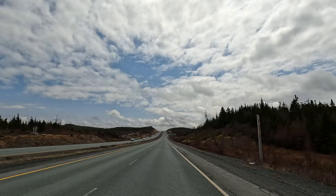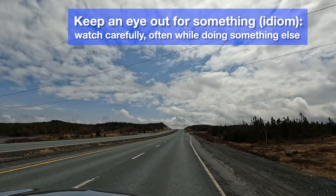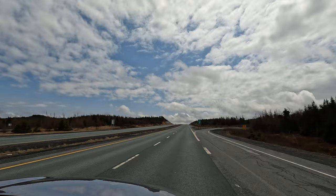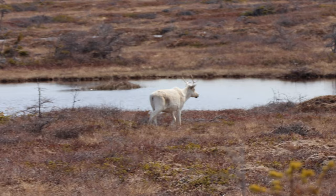Because we had to double back through the same area that we had driven after debarking from the ferry, we kept an eye out for caribou and moose. We did see a moose, but it was very shy and too quick for us to record it. On the other hand, our luck was much better with caribou.